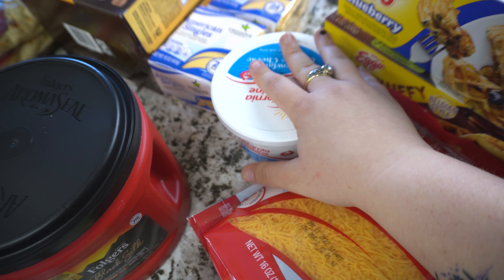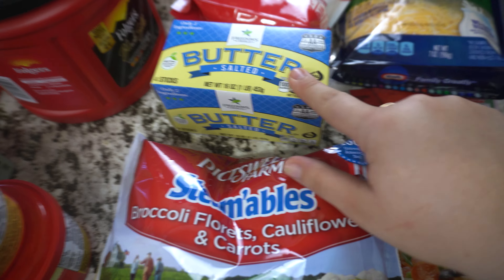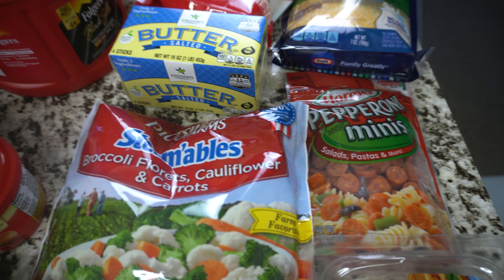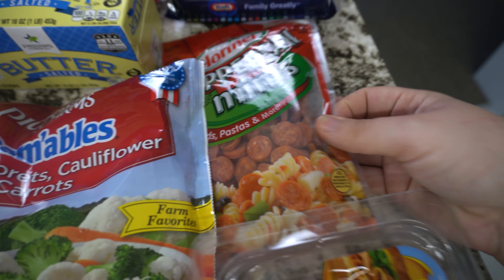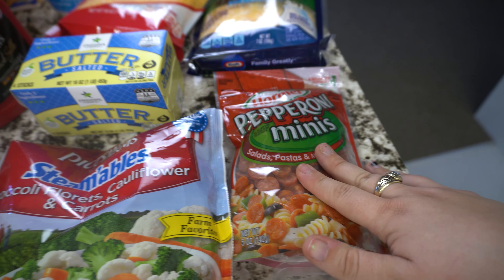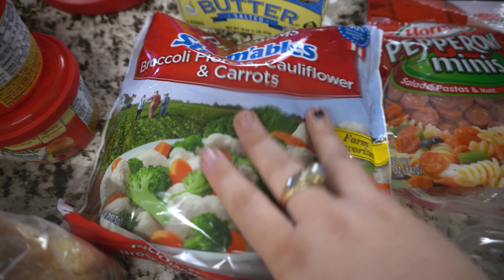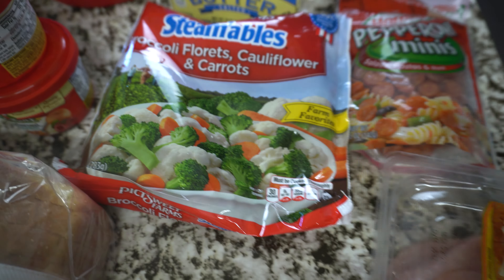Hey there you guys and welcome to Vlogmas day 12. I have another grocery haul for you guys and meal plan. Let me pop up the meal plan for this week. It was about $190 for everything that we got, so it's back on schedule. We're actually trying to eat a little bit healthier this week.